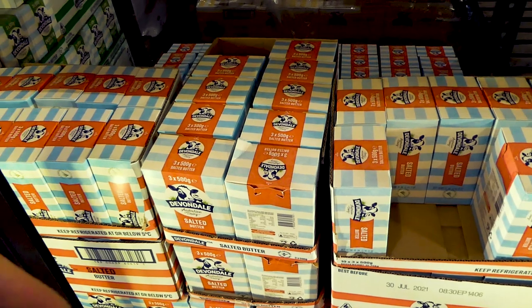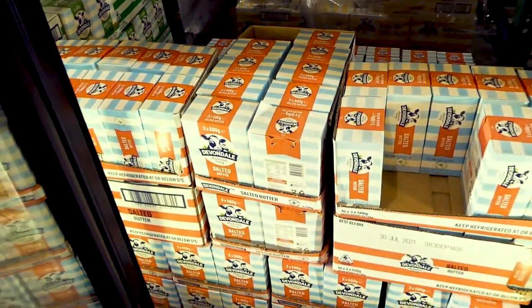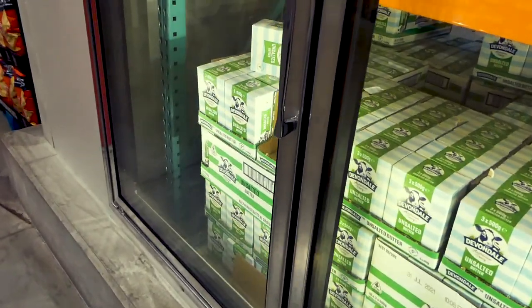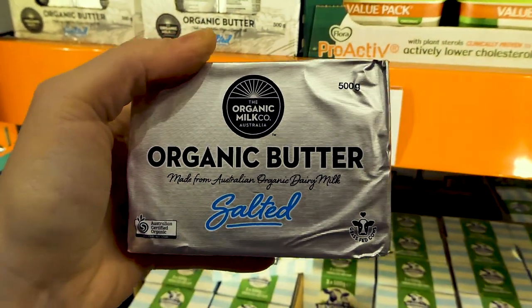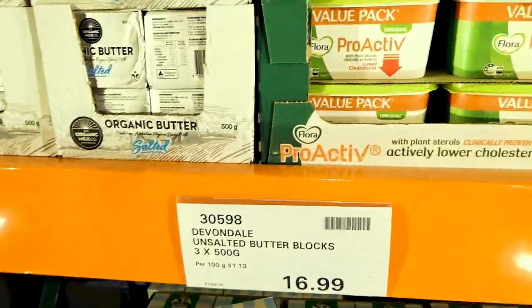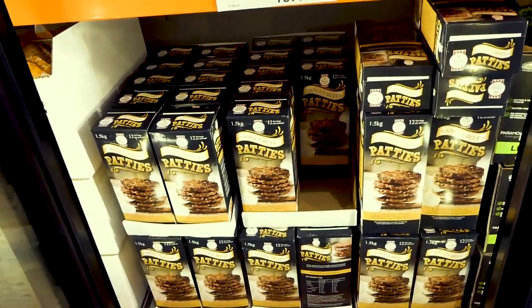Obviously butter is a good thing to have on keto — not for me because I'm dairy-free, so I use pork lard, which you can't buy at Costco. They have the Devondale salted butter blocks — three 500-gram packs for $17 — and the unsalted is also $17. They also have an organic butter here, which might be the closest to Kerrygold you'll get, since they unfortunately don't sell that in Australia. It's 500 grams for $7.70, which is quite expensive.